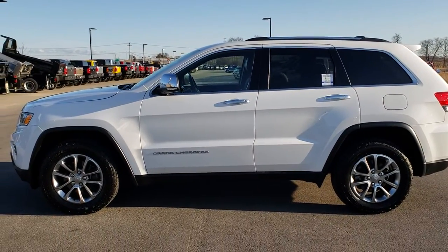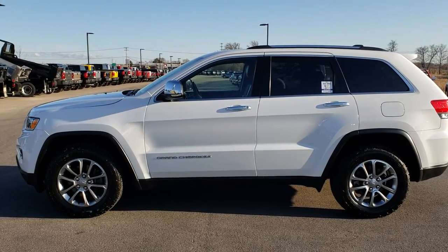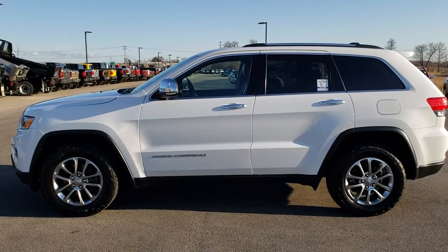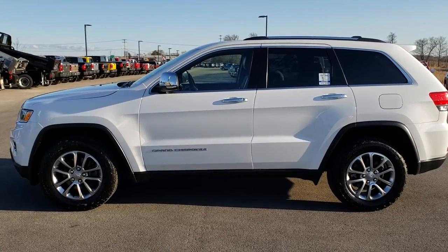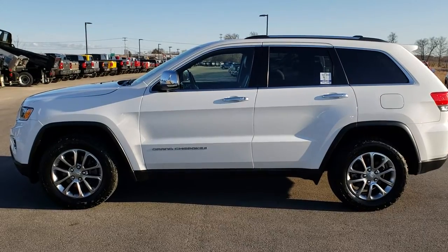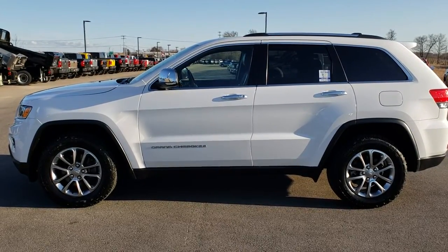To see more pictures of this Jeep Grand Cherokee or one of our other 400 new and used cars, trucks, SUVs, minivans, Wranglers, half-tons, three-quarter tons, one-tons — you name it, we got it — go to our website at www.summitauto.com. Full pictures and descriptions of every single vehicle on our lot, and videos of every single used vehicle, all at summitauto.com.